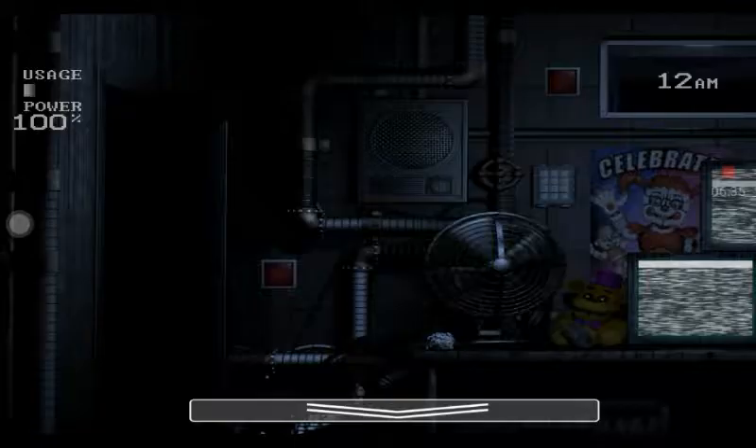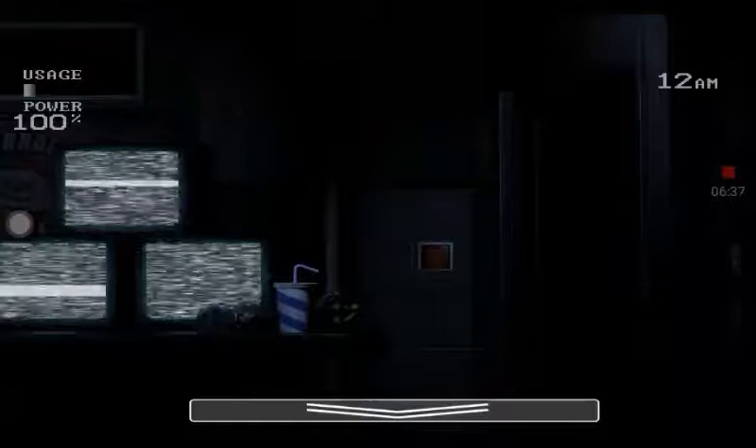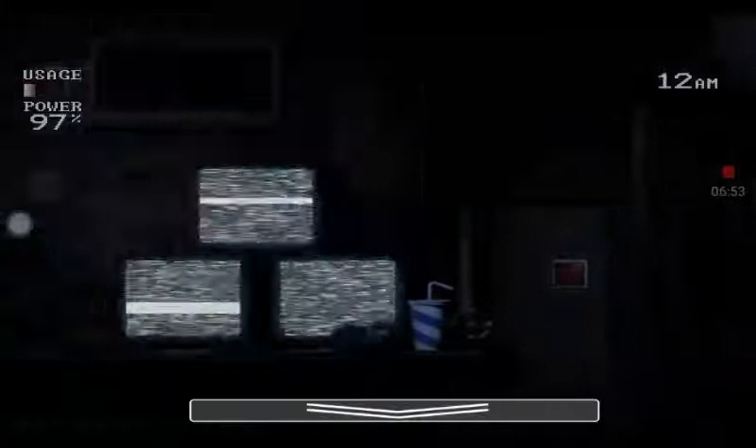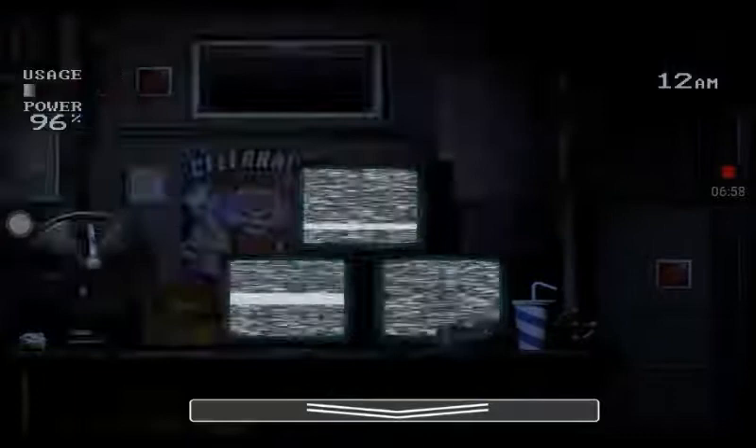It seems that you have accidentally wandered into a restricted area. Due to the sensitive nature of the materials that you may be exposed to here, you will not be allowed to leave until the cleanup crew arrives at 6 a.m., so hang tight. Rest assured that you will be promptly rescued, fired, then sent home. Thank you for being an employee. We hope that your experience has not been as regrettable as ours.